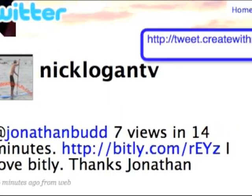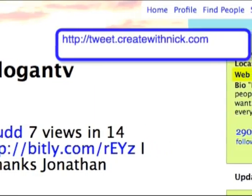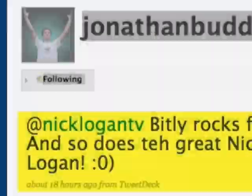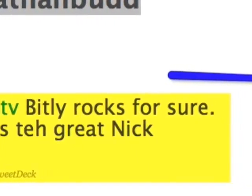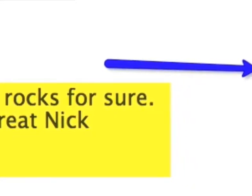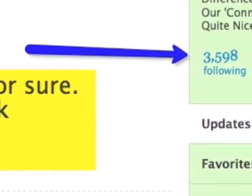7 views in 14 minutes using the Bitly webpage. The cool thing about Bitly is you can shorten your URL, which is effective for Twitter campaigns, but you can also track those clicks. I had 14 clicks in about 40 minutes, which is pretty effective — those are 14 people that have the opportunity to view my capture page.